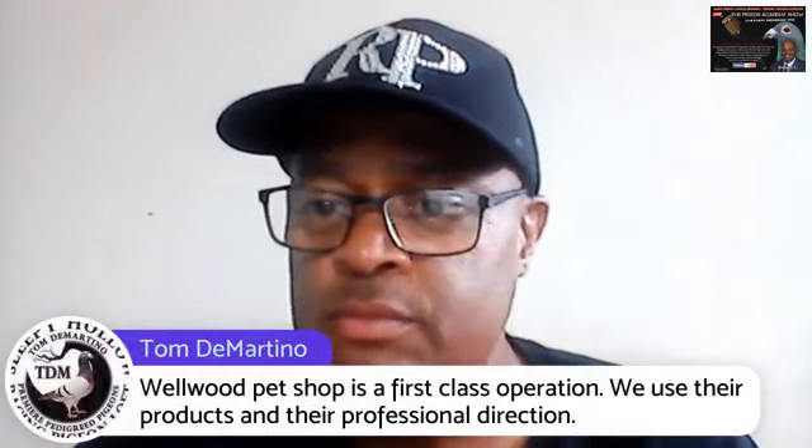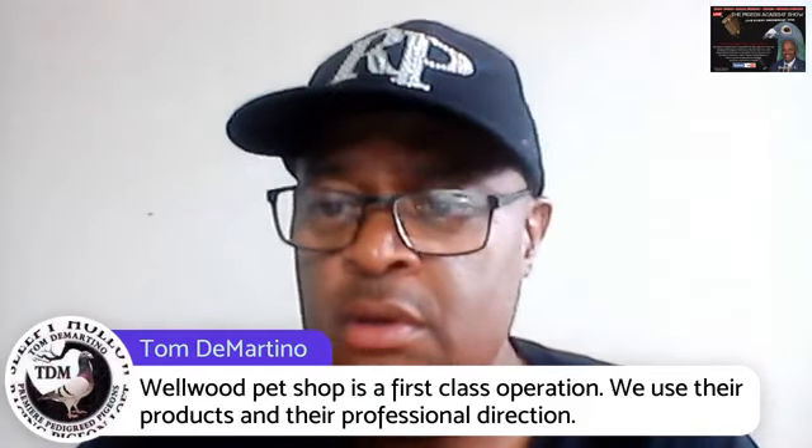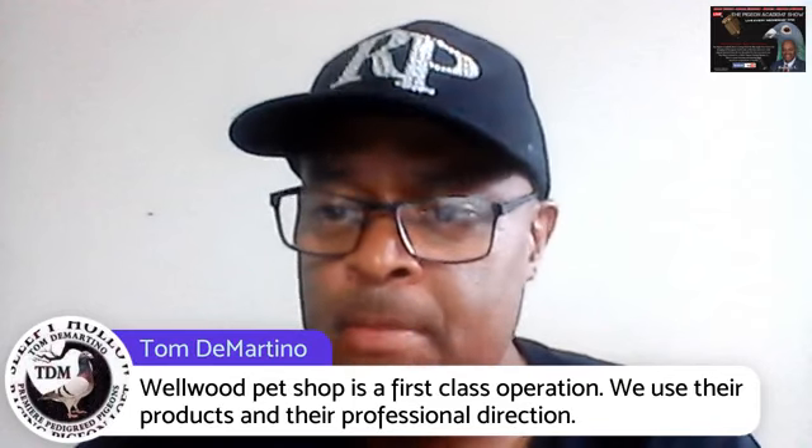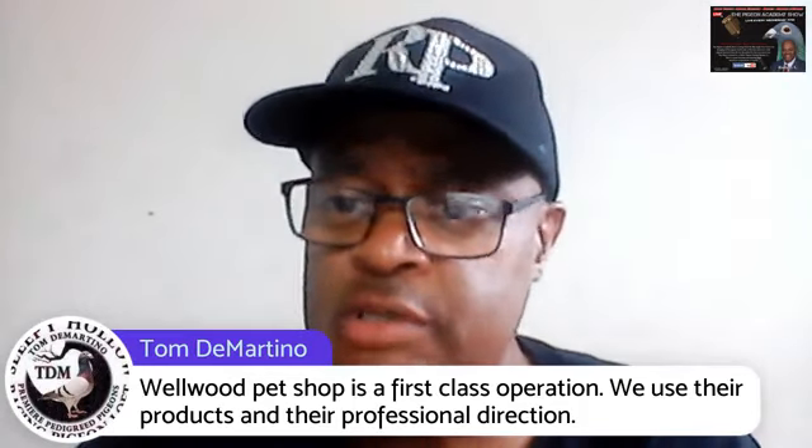Wayne Jackson said good information — thank you, Jackson. We're here promoting the sport. Today we were talking about the high flyer, the short face, medium face pigeon, and your long face pigeon. We were talking about your flying season, molting season, winter, and of course your breeding season.